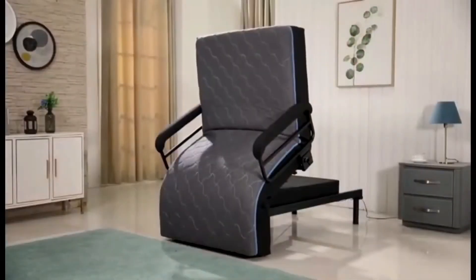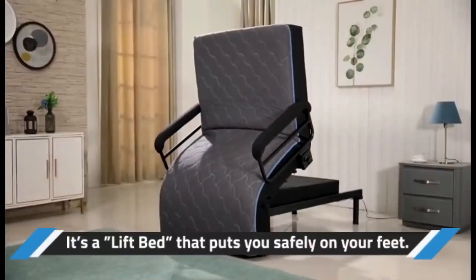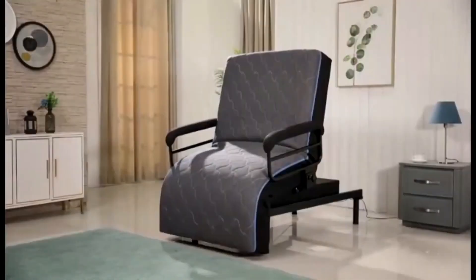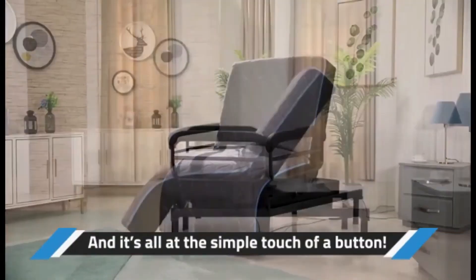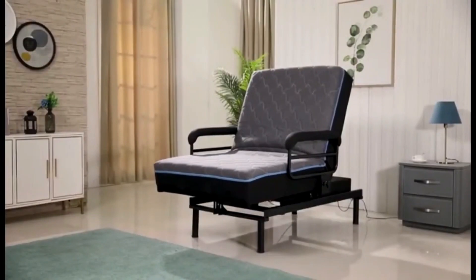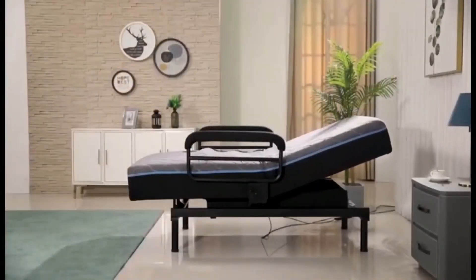This bed can give you comfort and also safety by putting you safely on your feet. You can do all of this by simply pressing a button. So what are you waiting for? Get the UpBed now to have a wonderful and restful sleep.